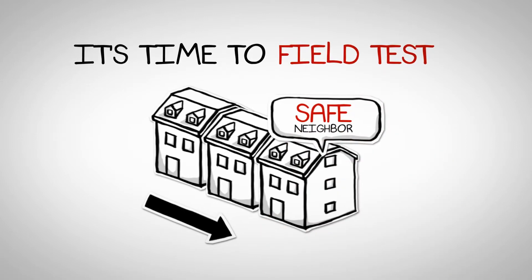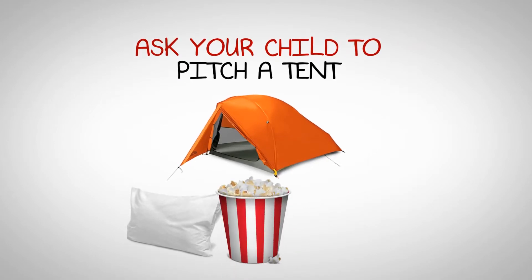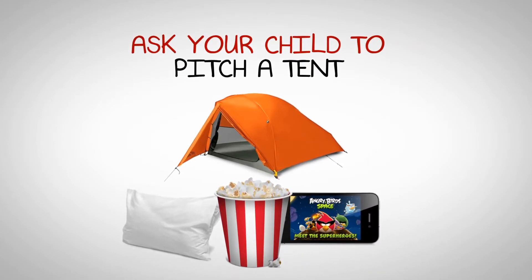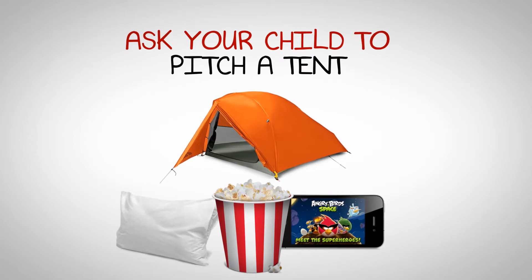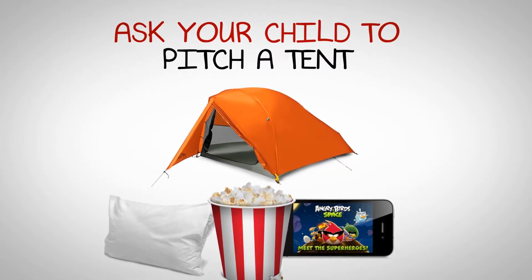Then, next Friday night, have a campout. To prepare, ask your child to help you pitch a tent in the backyard or in the living room. Be sure to bring their pillow and a sleeping bag, popcorn, and games. It will probably be a long night for you, but make it fun for them — a play date with you.